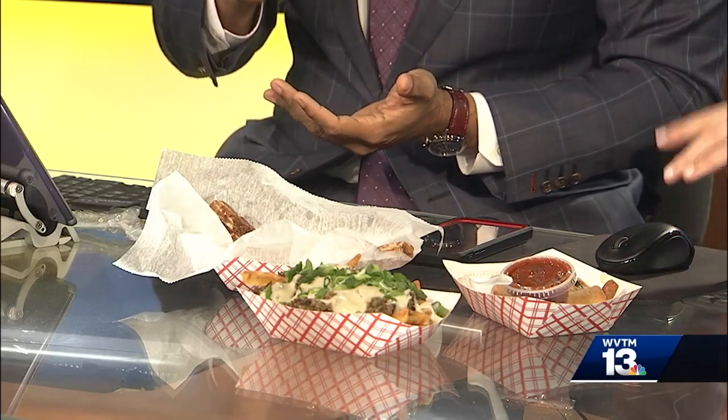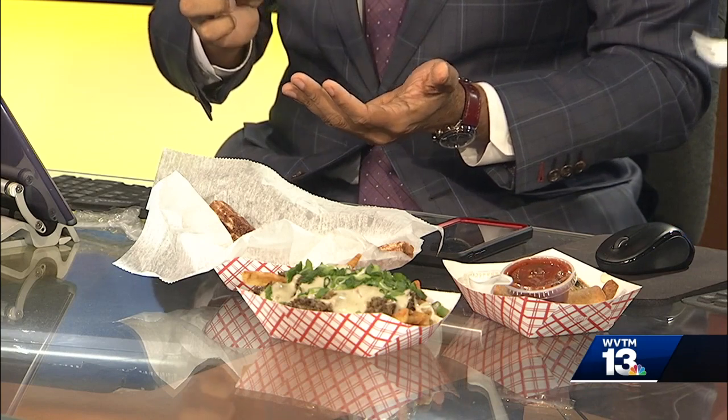I'm gonna go with the French fries because that's my thing. This is good. This is very good. This is good too though. So we're gonna try the rest of this and we're gonna have a little bit of sports chat and a final check on your weather and traffic after the break.